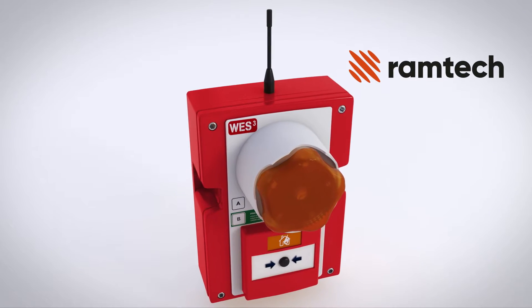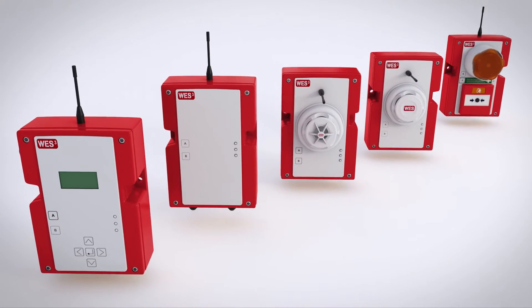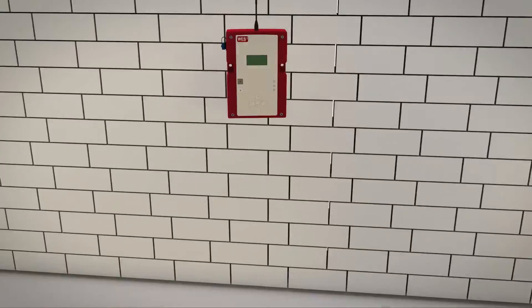WES3 protects your site and its occupants in the event of an emergency. WES3 is quick to install, simple to operate, and is completely customised to meet the needs of your site, no matter how often things change.